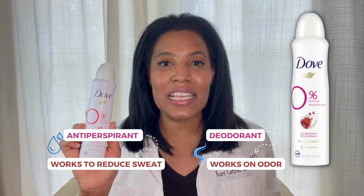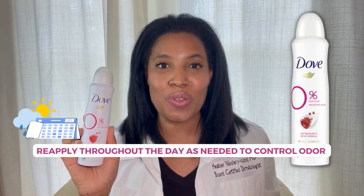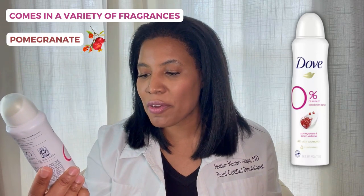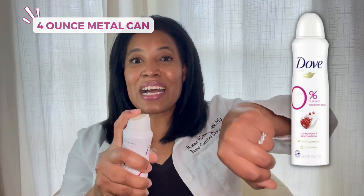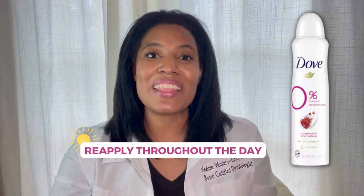I really like this product because it comes in a spray, and so it can be reapplied throughout the day as needed to control odor. This line of deodorant sprays comes in a variety of fragrances, and this fragrance is pomegranate and lemon verbena. It comes in a four-ounce metal can, and when you take the cap off, it comes in this very convenient spray, so it can be reapplied throughout the day.